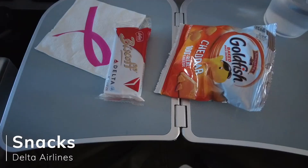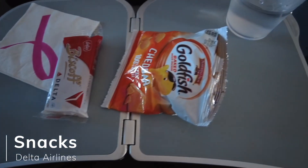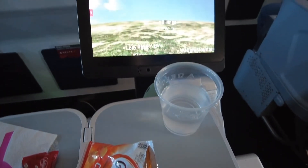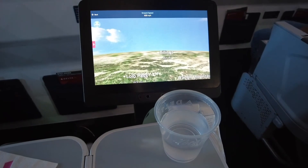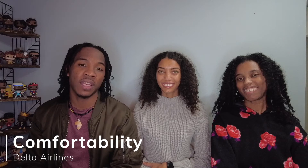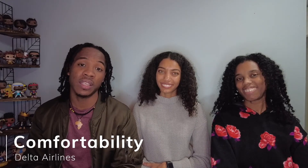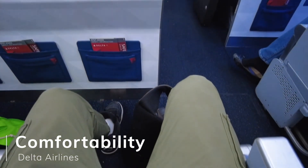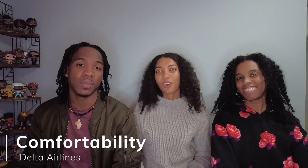For snacks, we were offered Biscoff cookies, goldfish snacks, an assortment of sodas, juices, tea, and coffee. As for comfortability, all of the seats on our flight reclined. We flew Comfort Plus and that extra legroom was really nice. We've also flown basic and it's pretty comfortable as well, and that is really our experience with Delta.